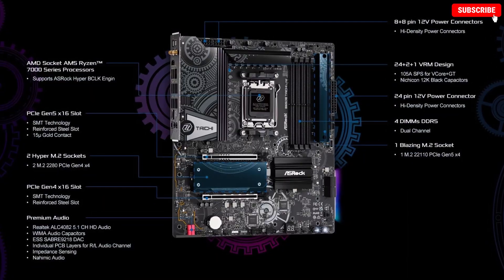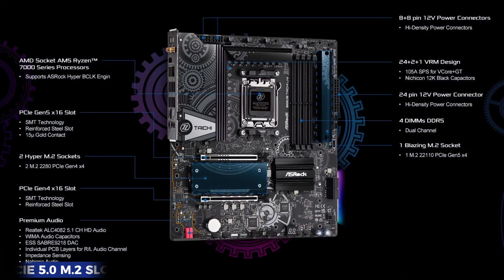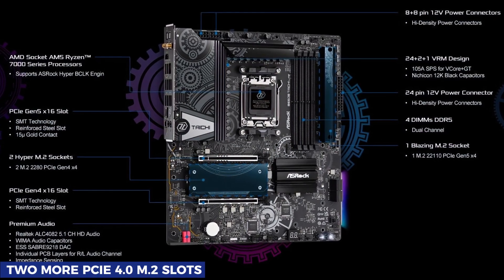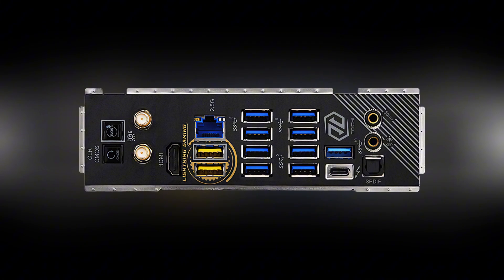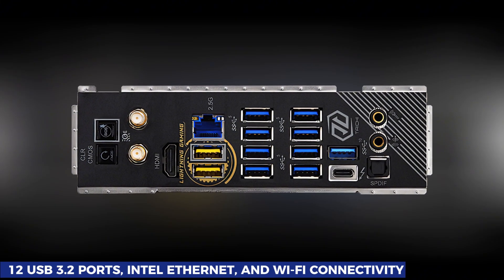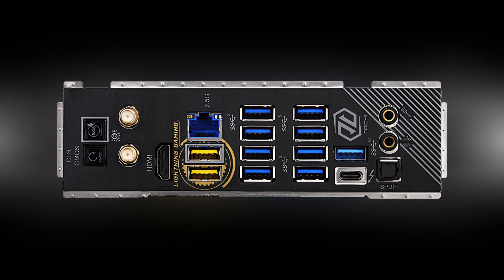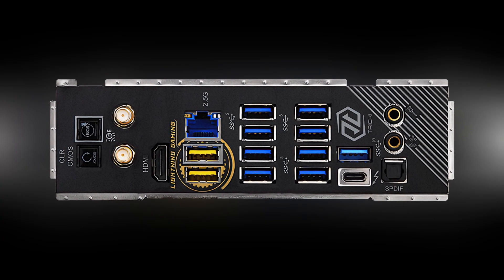You also get one blazing-fast PCIe 5.0 M.2 slot, alongside two more PCIe 4.0 M.2 slots for your storage needs. On top of that, it boasts 12 USB 3.2 ports, Intel Ethernet, and Wi-Fi connectivity, giving you both speed and versatility right out of the box.